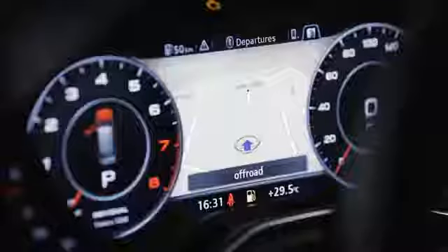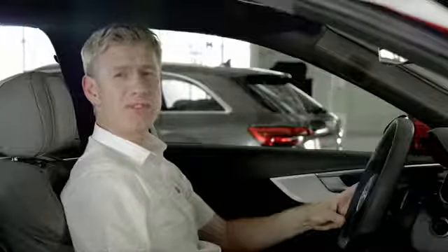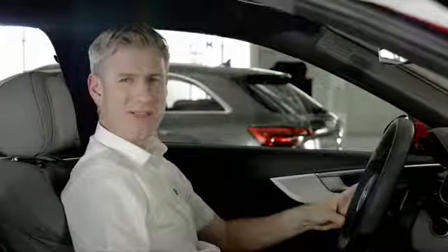And with options like Audi Virtual Cockpit and a head-up display, the A4 is one of the most advanced cars in the Audi range.